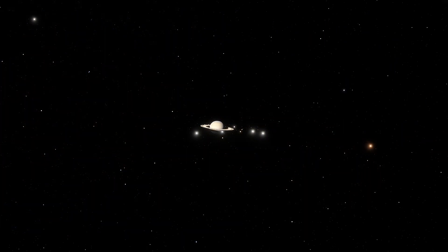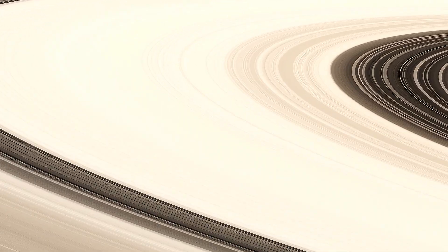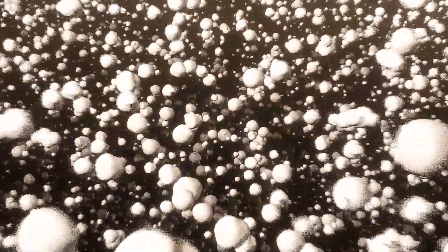Although the rings look solid from Earth, Saturn's rings are actually made up of countless billions of bright icy chunks, with traces of rock. These chunks can vary dramatically in size, with some pieces being as small as a speck of dust, while others are as large as a mountain.